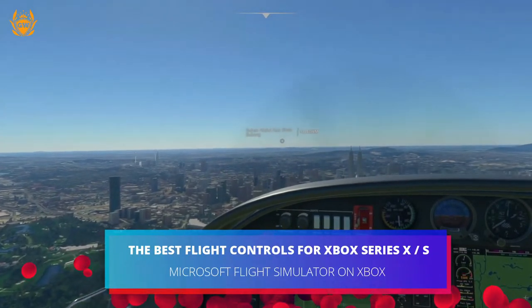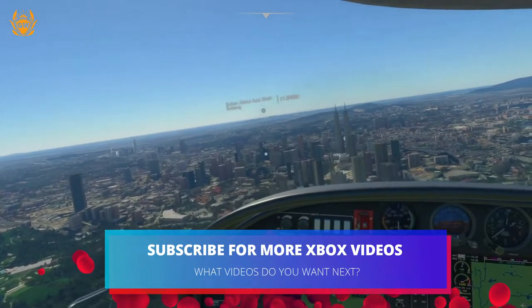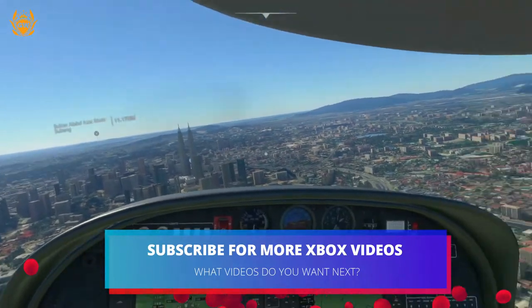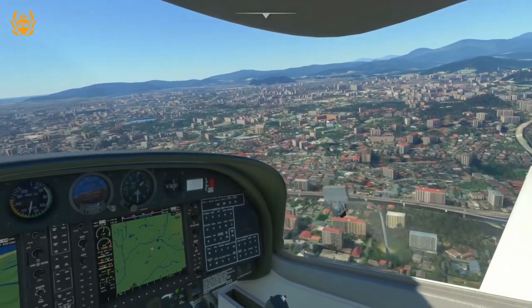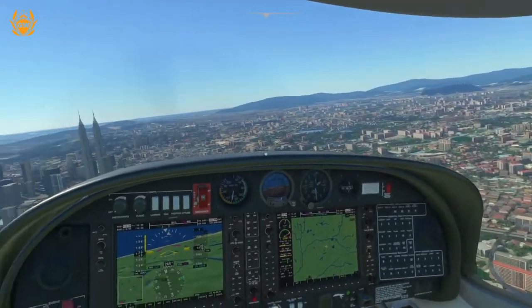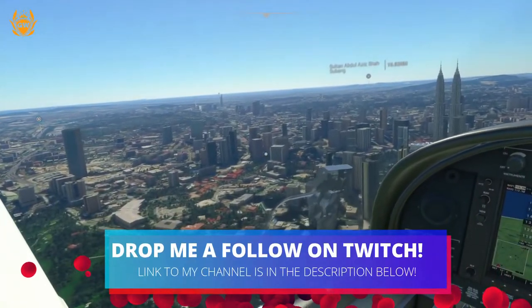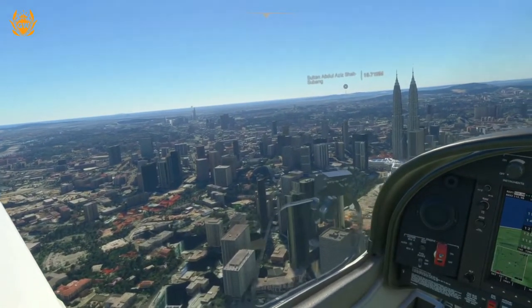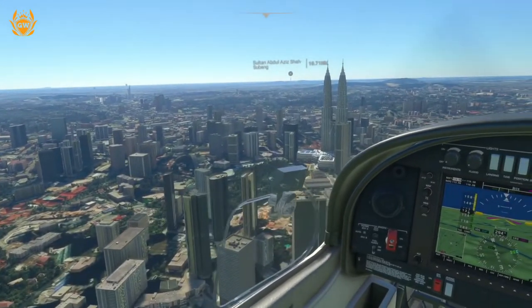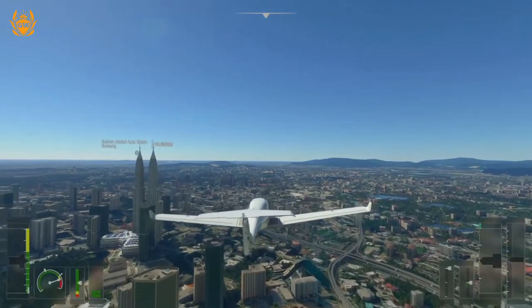Microsoft Flight Simulator for Xbox Series X and Series S, included with Game Pass if you're a subscriber, is taking off on July the 27th. With that, Microsoft have announced a bunch of awesome looking flight controllers if you want to take your gameplay immersion and control to the next level. We're going to cover off the three best ones here for you today, which you can pick up, plug into your Series S or your Series X and take to the skies.